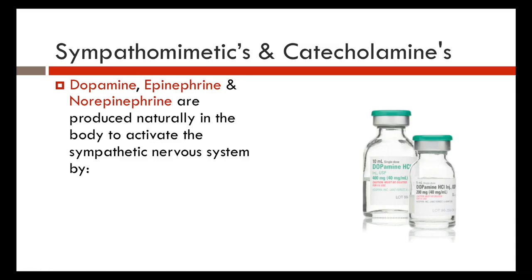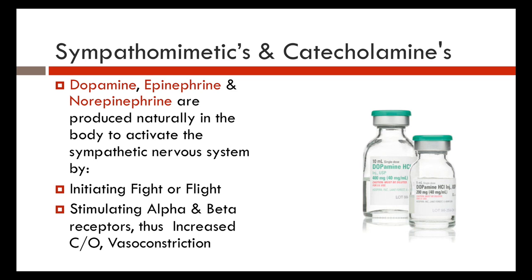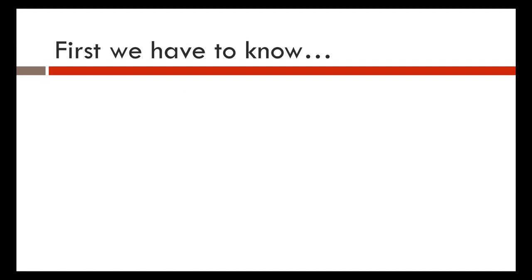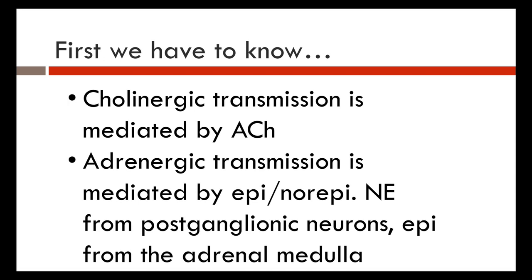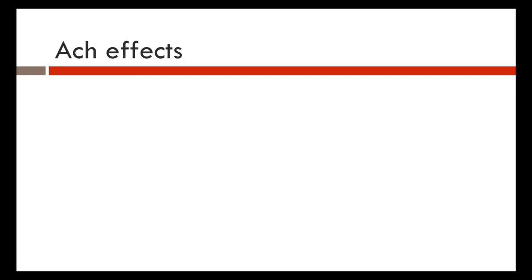Sympathomimetics and catecholamines — dopamine, epi, and norepi — are all naturally produced in the body and activate the sympathetic nervous system. They initiate the fight-or-flight response and stimulate alpha and beta receptors, increasing cardiac output and promoting vasoconstriction. Cholinergic transmission is mediated by acetylcholine, and adrenergic transmission is mediated by epi and norepi. Norepi comes from post-ganglionic neurons and epi from the adrenal medulla.